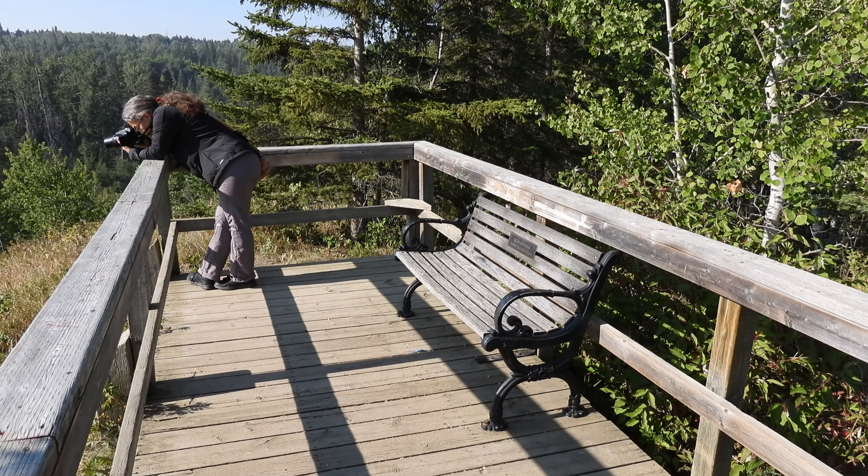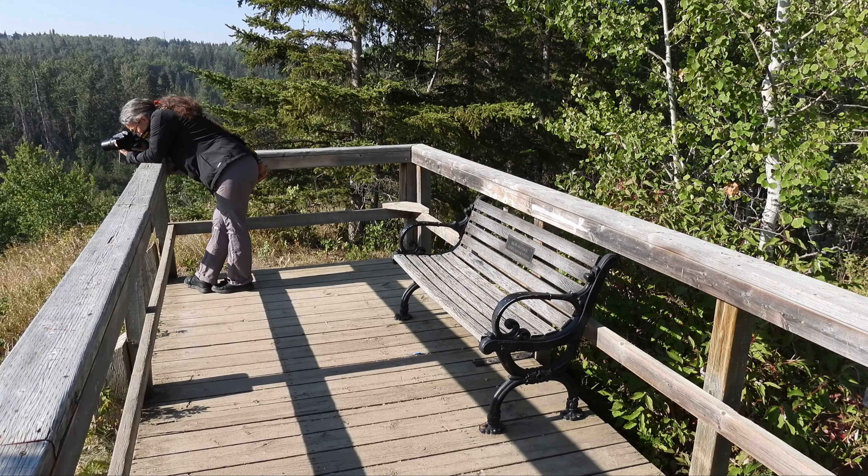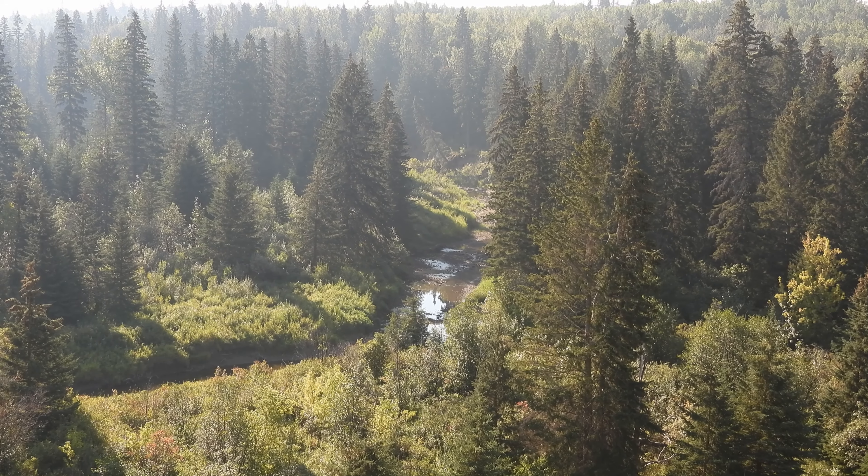Another one of our favorite lookouts. If you're lucky you may see a deer below, but unfortunately there were none on this day.